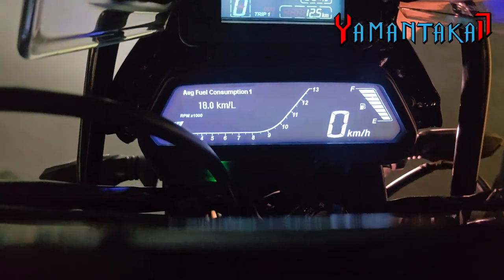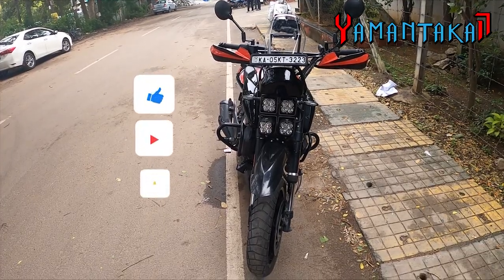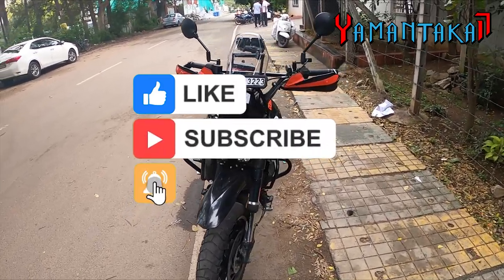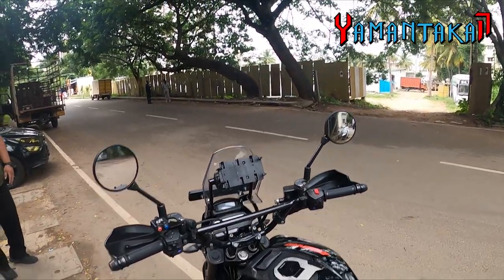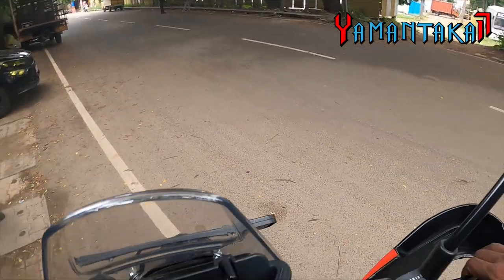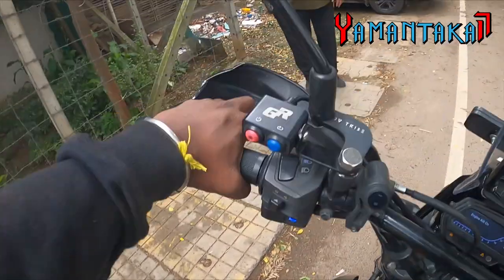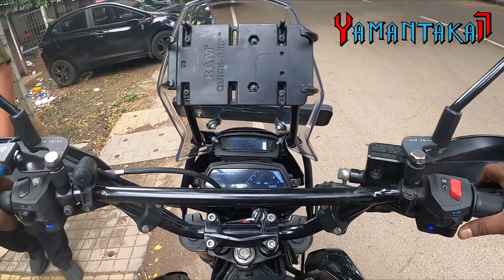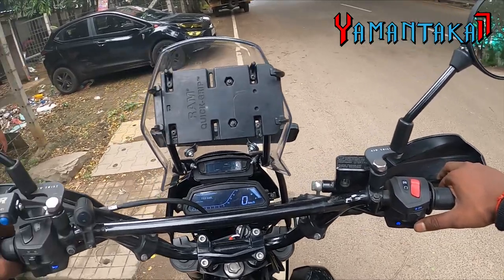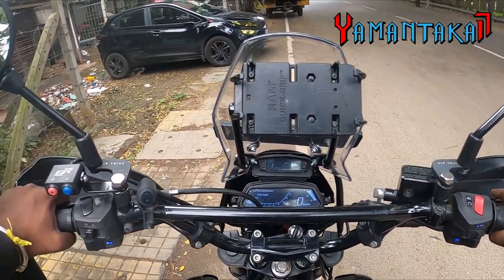This bike has done about 59,000 kilometers and is aptly named 'Carnage.' There is also an X-Pulse side stand with a side stand extender fitted. We are now on Race Map 2 — let's take it for a spin on a patch of off-road.